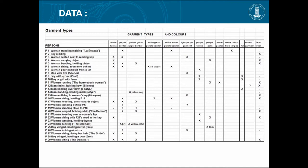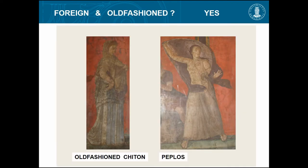Are there any foreign or old-fashioned clothes? Yes — there are two people with definite Greek clothes. Some are distinctly Greek: that is a chiton, which was old-fashioned at the time the fresco was painted, around 40 to 60 BC — old-fashioned in Greece. And here is a woman with a peplos. So we have one sign: something old-fashioned.